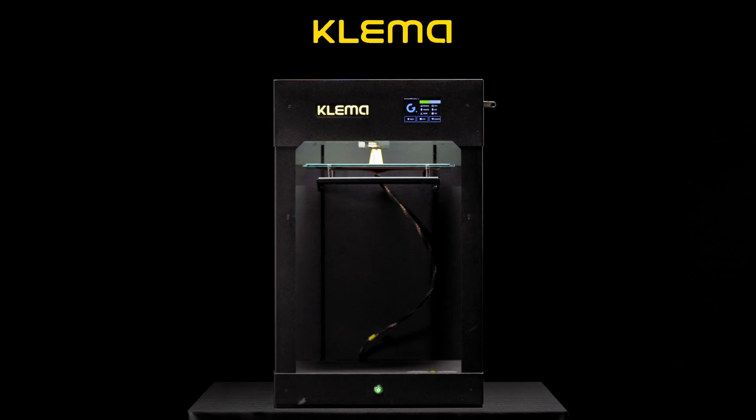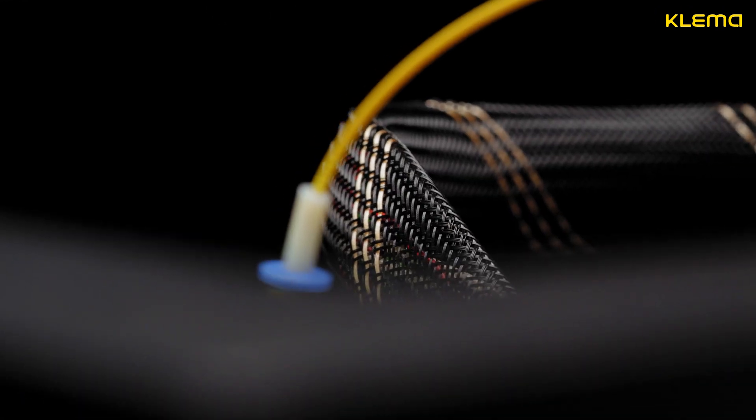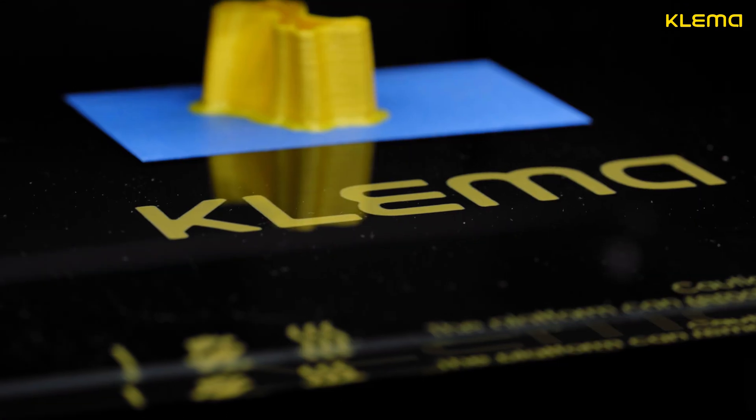Clema is a very quiet printer. The design and components of the Clema printer provide operating noise lower than 55 dB.